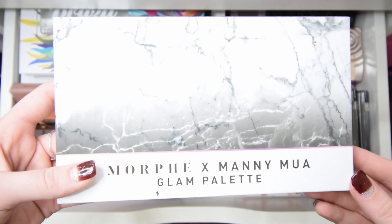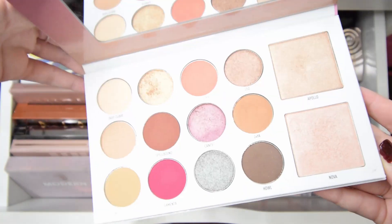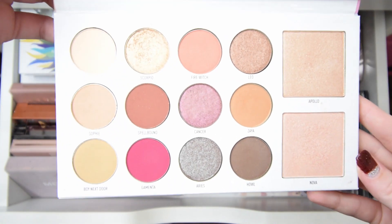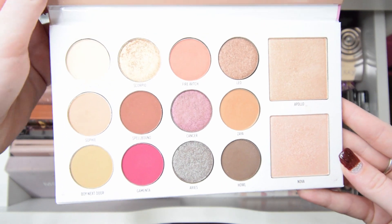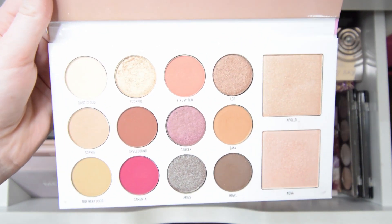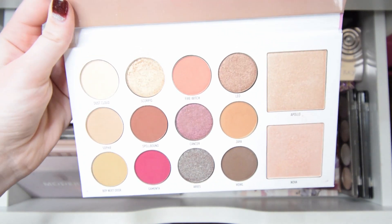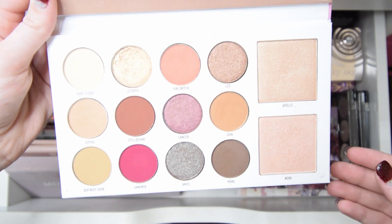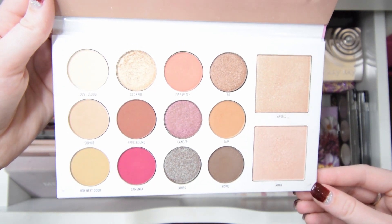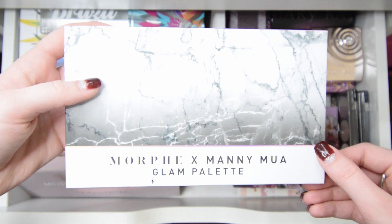The first palette I have is the Morphe x Manny MUA Glam Palette. This one is really pretty — here are all the shades. There are two highlighter shades, and if I do use a highlighter, these are the ones I use. It's so pretty. This was a very recent makeup collab, so I will be keeping this one.